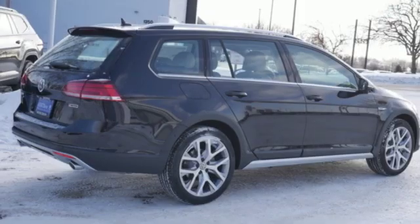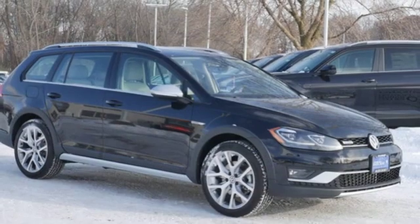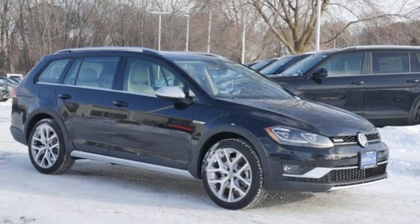Enjoy every drive in a Volkswagen. They say a journey begins with one step. In this case it begins with a test drive. Start your next adventure today.